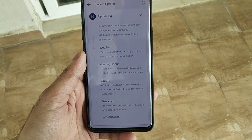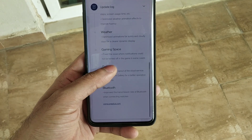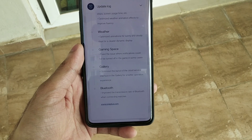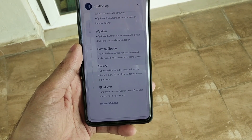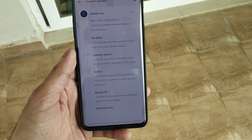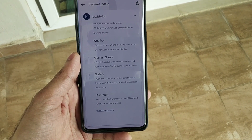They have done optimizations in the weather app — the animation for sunny and cloudy days is now clearer and more dynamic. In gaming space, they have fixed an issue where notifications could not be turned off while playing a game in some cases. For gallery, they have optimized the layout of the cloud services interface for a better experience.